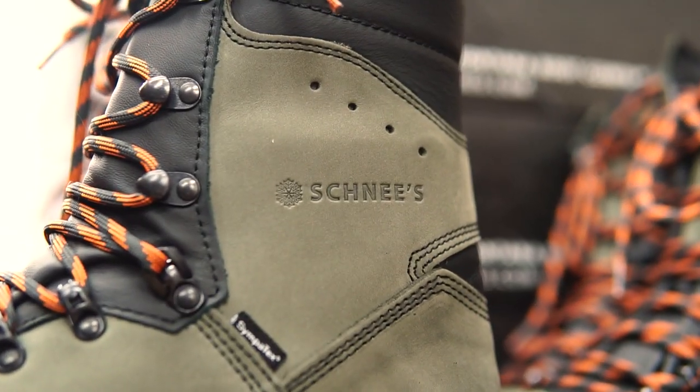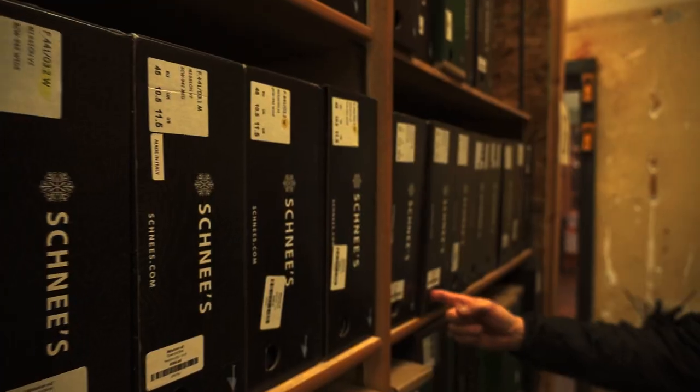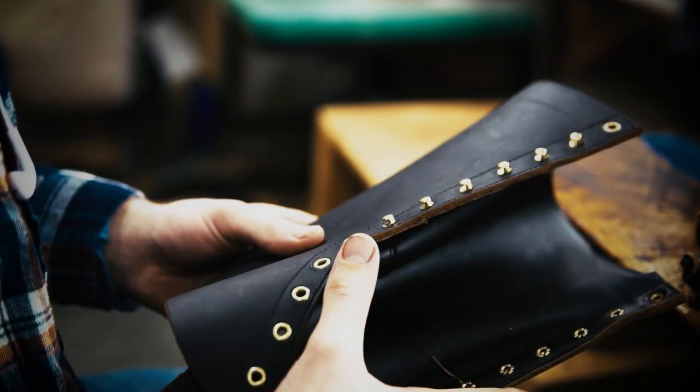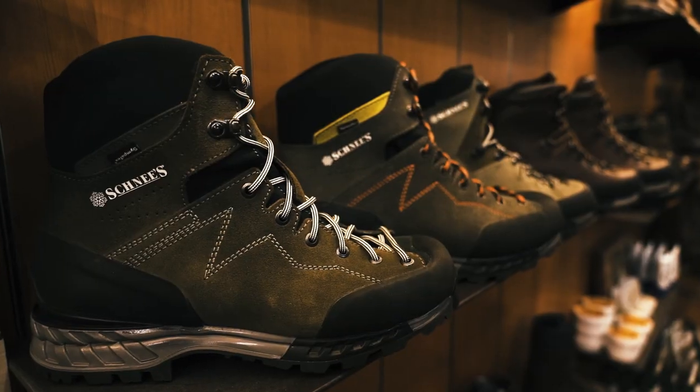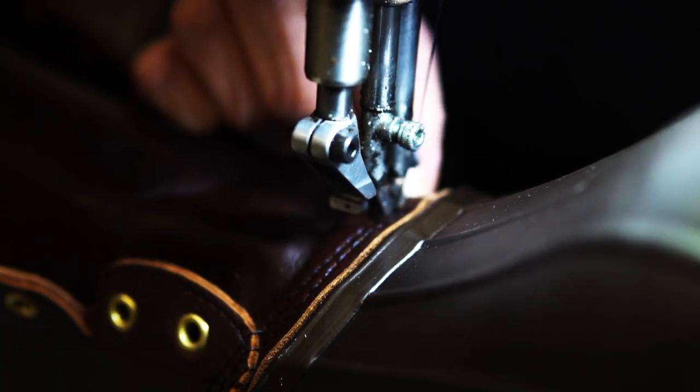Why Schnee's? They are the hunting boot experts, and they sell Schnee boots directly to you with no middleman markup. That means you get way more boot for your money. Schnee boots fit better, last longer, and are made with better materials.